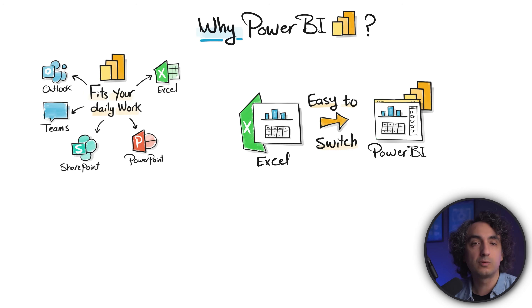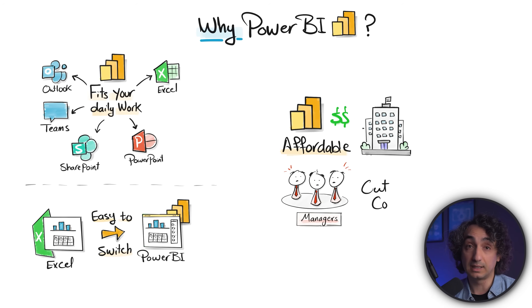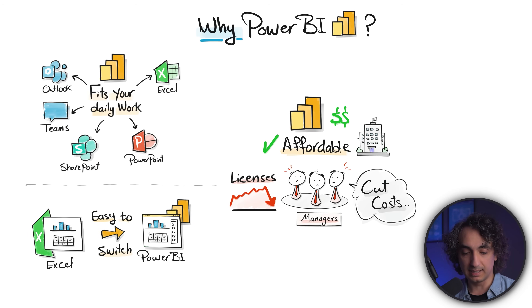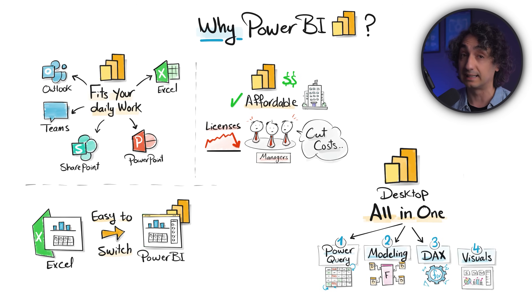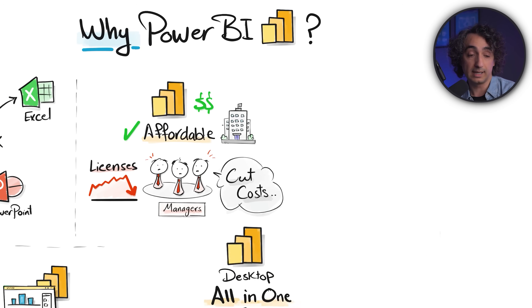Reason number three: Power BI is more affordable — it costs less than other tools. Companies are always trying to cut costs, and licenses are a major budget item, so this is a winning factor for Power BI. Another reason is that inside Power BI you have everything in one place, including data cleanup and preparation using Power Query. Other platforms like Tableau require a separate tool like Tableau Prep to prepare the data, whereas Power BI Desktop keeps the whole process in one place.